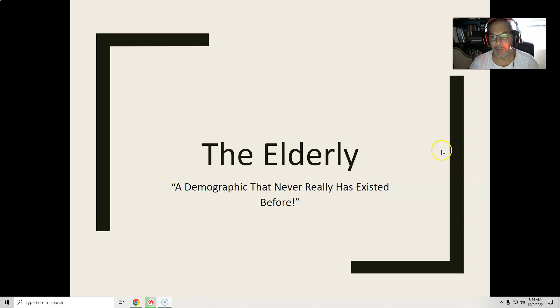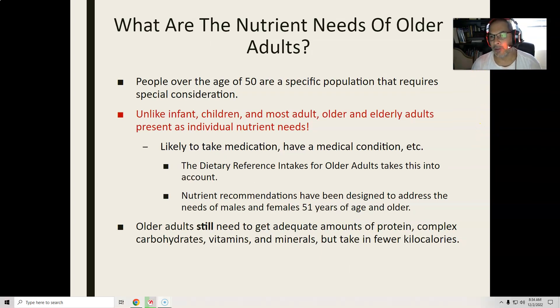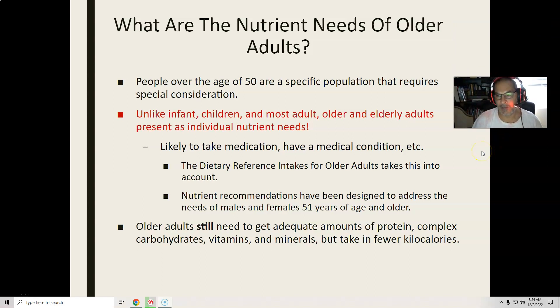We have a level of elderly in the United States and on the planet that has never existed before. When you start to talk about elderly or older, usually older starts at 51. The RDAs are set in age groups — infants, 18 to 50 male and female, 51 and older, and then even after 70 or 75 you start getting different values.